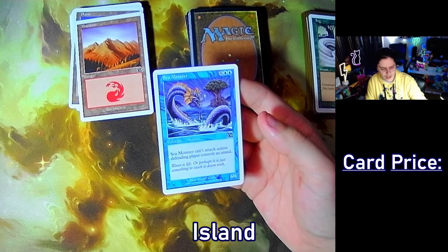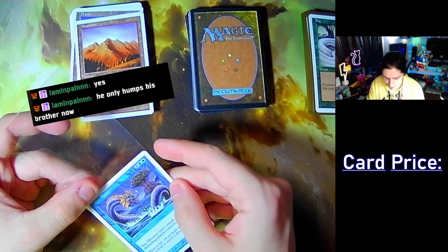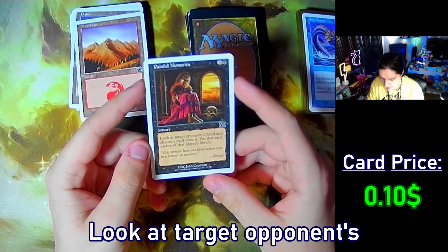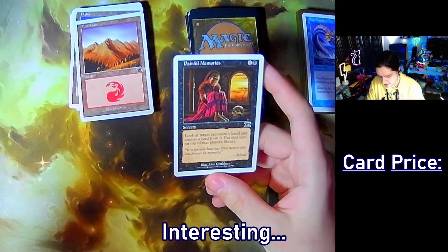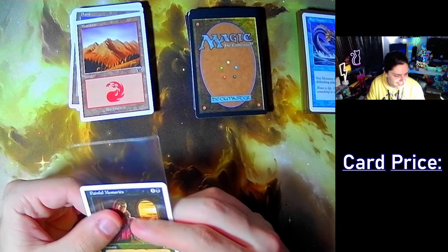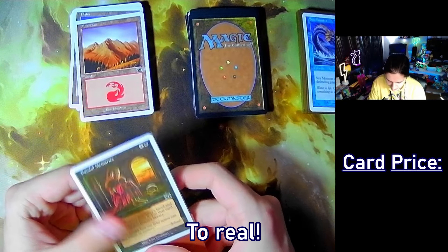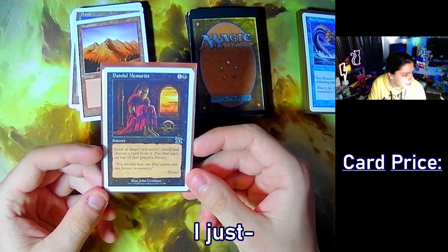Sea Monster — it's like the opposite of islandwalk. Can't attack unless the defending player controls an island. He only humps his brother now — crazy. Painful Memories — look at target opponent's hand, choose a card from it, put that card on top of that player's library. Interesting. The flavor text on it is: 'It is terrible how one brief action can live forever in memory.' That's the real part of it.